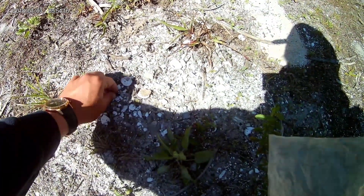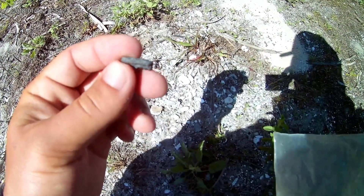Looks like a good area on the shell. I believe we got some stingray teeth. Nice find.